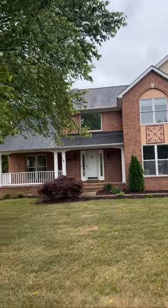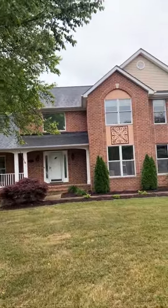Hey guys, out here at 6141 Amy's Terrace in Mount Airy. What an amazing house — let's go check it out. Such an awesome house, you guys.